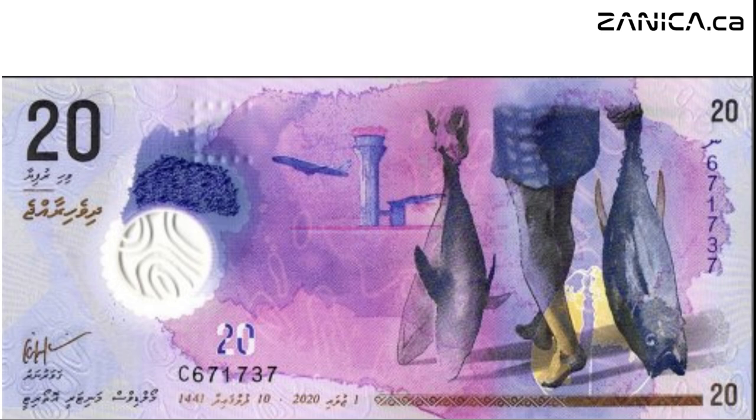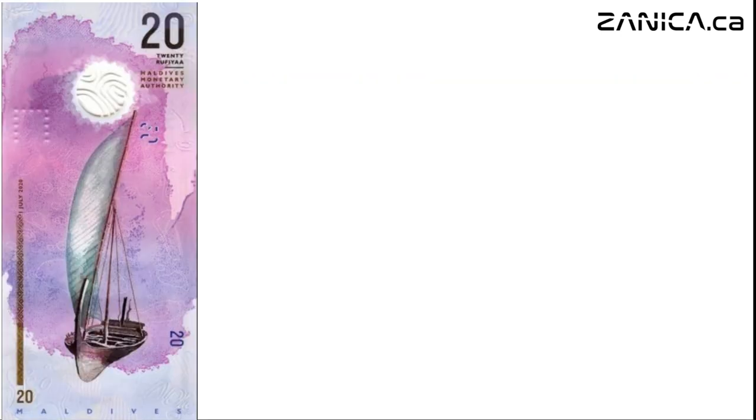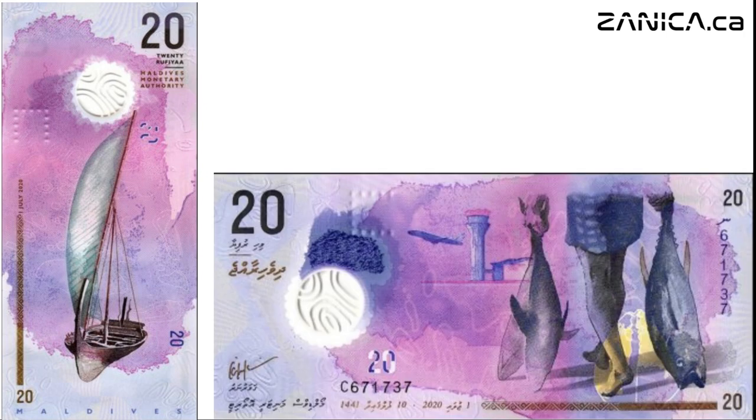And don't miss the Kauri shell, a symbol of wealth and prosperity since ancient times. Turn it over and we are presented with an image of the Adoni, a traditional multi-purpose sail vessel with a motor or lateen sails used in the Maldives, South India, and Sri Lanka. Varying in size and shape, they are used as fishing vessels, ferries, trading, and cargo ships.